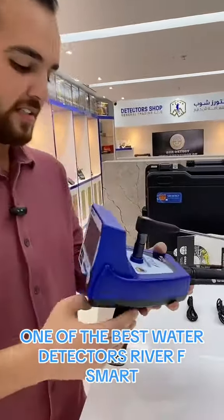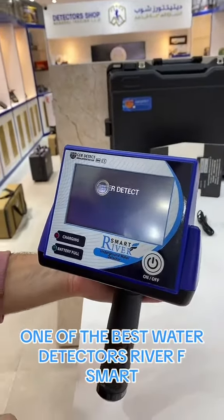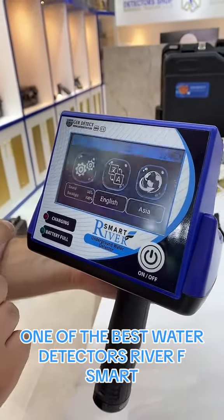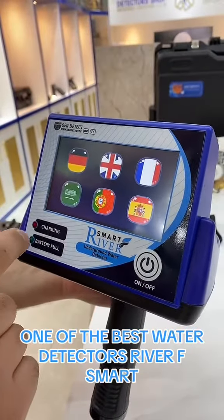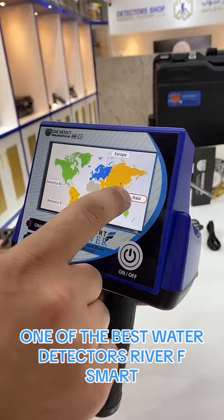Now let's see the settings of the device. We're going through the settings — we have the sound and the backlight. There are also six international languages that come with the device, and we choose our continent, Asia, because we're in Dubai.